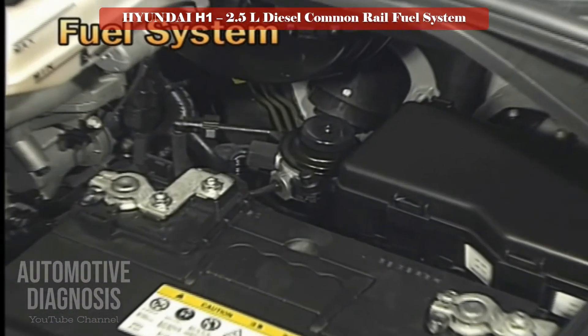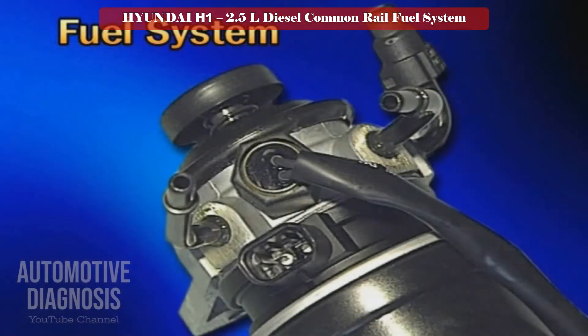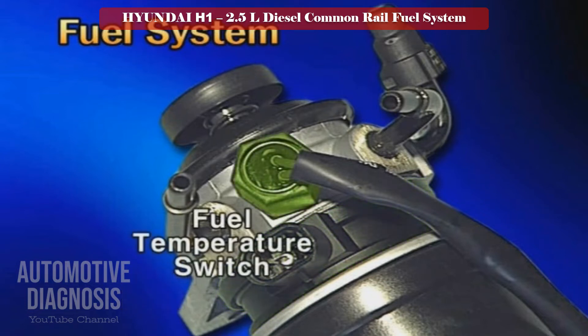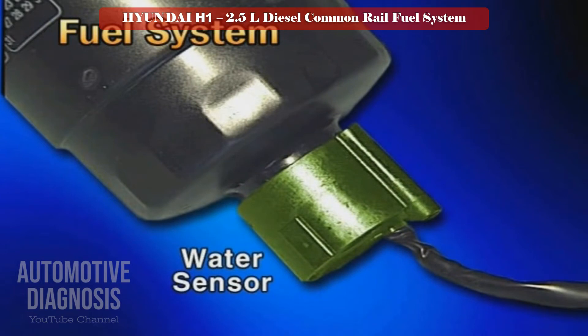The fuel filter is the device for removing foreign materials from the fuel. It consists of a hand priming pump for supplying fuel manually, a fuel heater for preventing paraffin in the fuel from solidifying in cold conditions, a fuel temperature switch that detects fuel temperature and sends a signal to operate the fuel heater, a fuel filter element filtering foreign material, and a water sensor that triggers a moisture alarm on the dashboard when excessive moisture is detected.